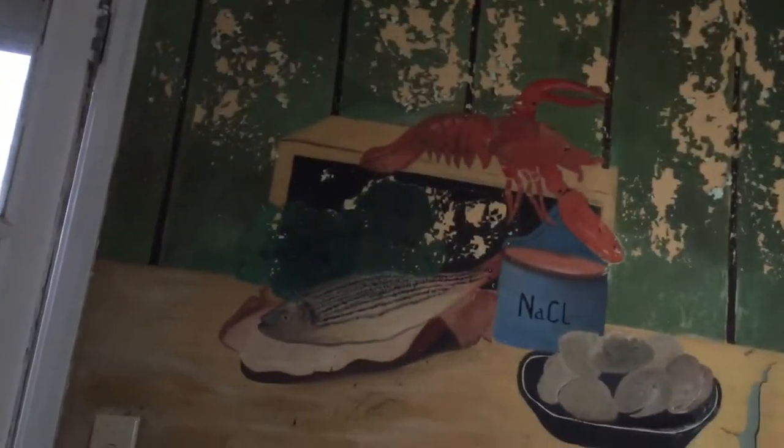Oh, wow. Check out the kitchen real quick. Look at that — one old fire extinguisher, the refrigerator. Never open that up. Wow. Microwave. The old stove.